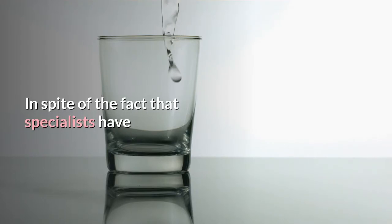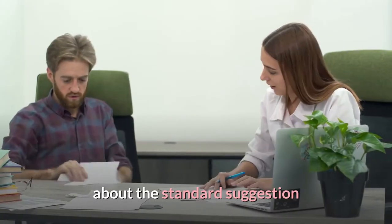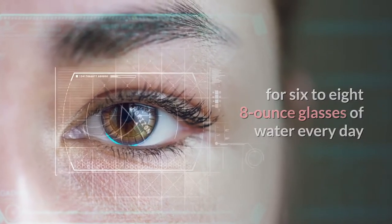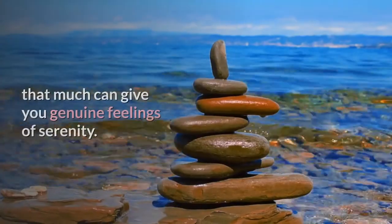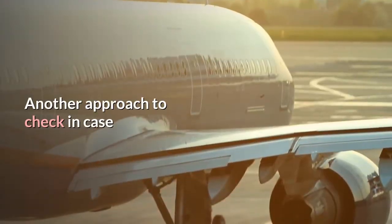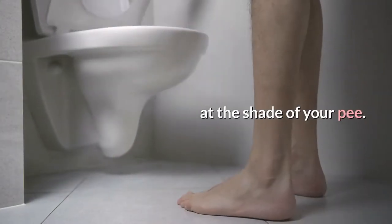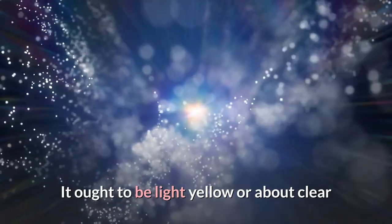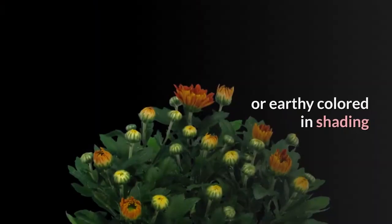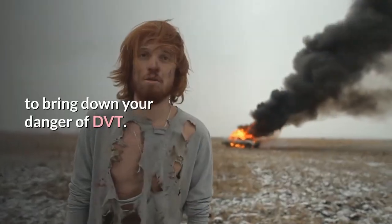Although specialists have recently raised doubts about the standard recommendation of 6 to 8 eight-ounce glasses of water every day, making sure you drink at least that much can give you peace of mind. Another way to check if you're getting enough water is to look at the color of your urine — it should be light yellow or nearly clear. If it is orange or dark brown, you are not getting enough water to lower your risk of DVT.